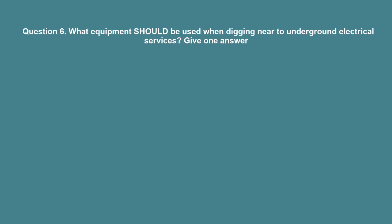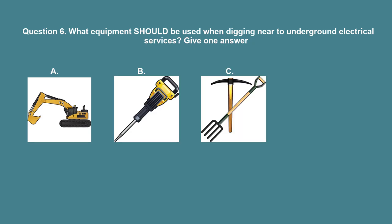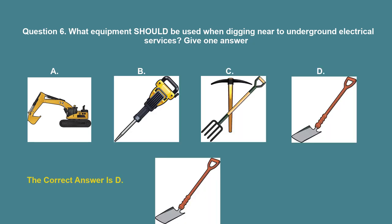Question 6: What equipment should be used when digging near to underground electrical services? The correct answer is D.